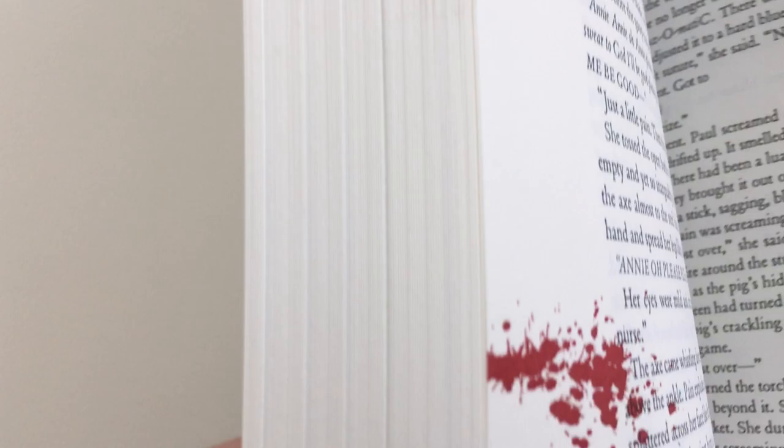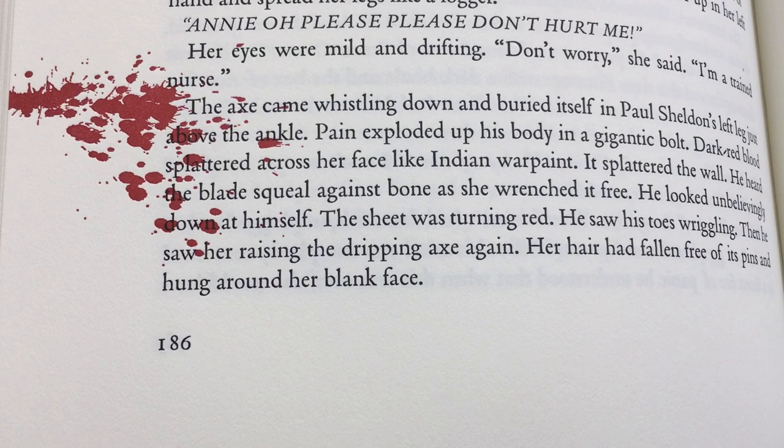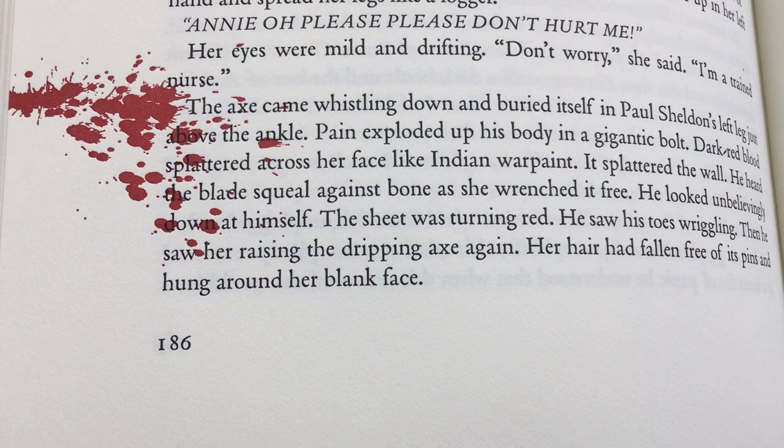So this was the little thing we were seeing earlier. And if you open it... 'The axe came whistling down and buried itself in Paul Sheldon's left leg, just above the ankle. Pain exploded up his body in a gigantic bolt.' That's the scene. Pretty cool.